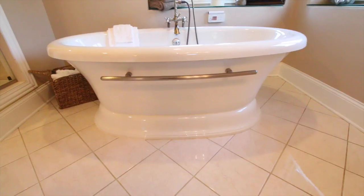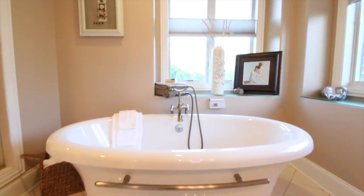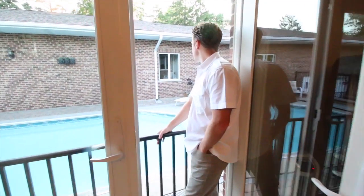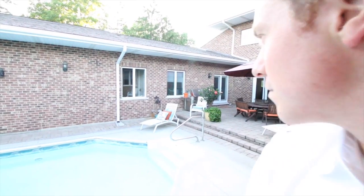We're here in the master oasis. We've got the freestanding tub, the walk-in shower with steam shower. Imagine a view like this from your master bedroom.